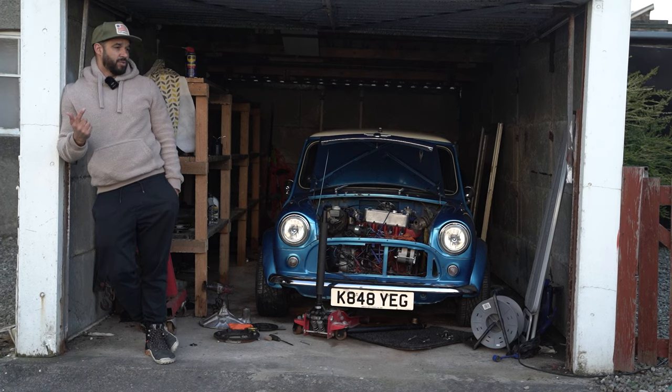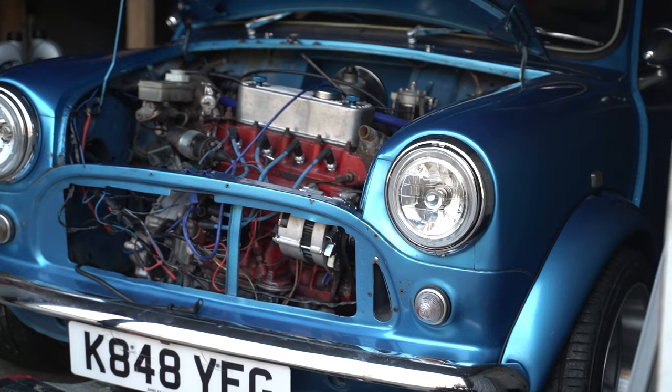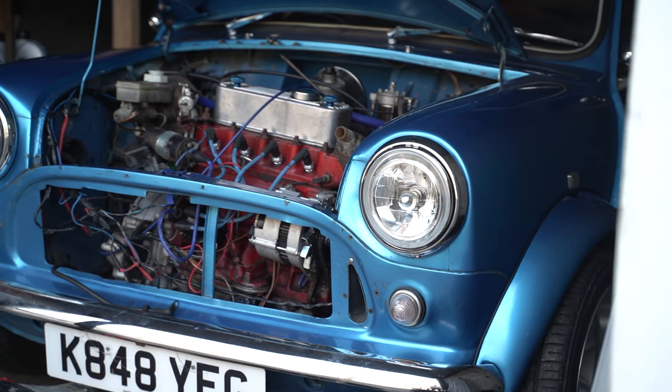Firstly, thanks to everyone that's jumped on the video from last time. So good to see so many of you watching my videos — loving it. But right now, I'm going to get behind that door and see how the Mini is looking.